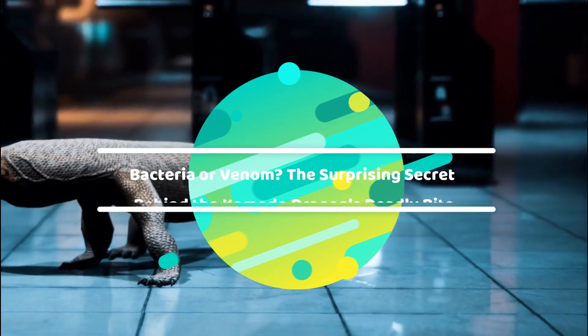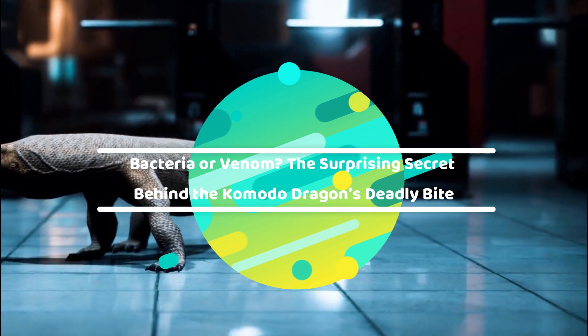Bacteria or Venom? The surprising secret behind the Komodo dragon's deadly bite.